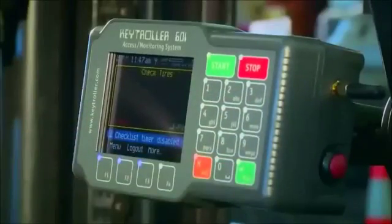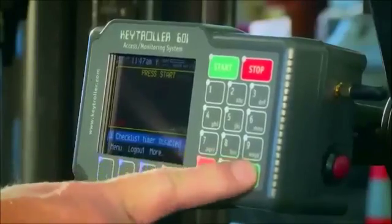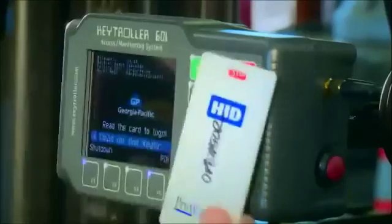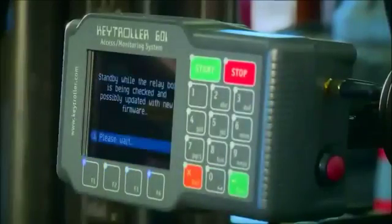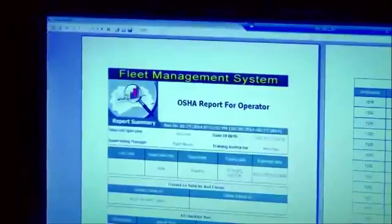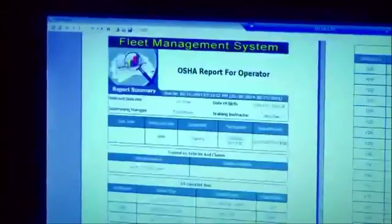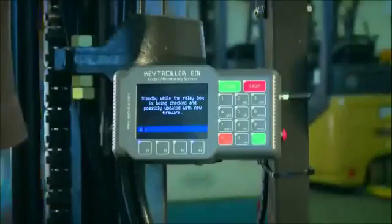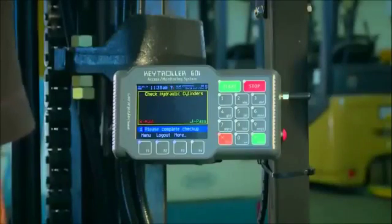Our Keytroller wireless LCD devices have five major advantages to your forklift fleet. We control access to only trained and authorized operators via code or RFID card. We're going to eliminate all your paper checklists with an OSHA approved electronic checklist. This device is going to schedule maintenance and training and we're going to warn you right on the display screen.